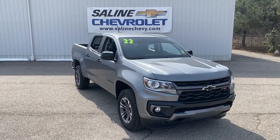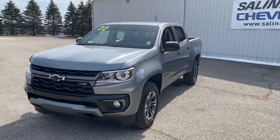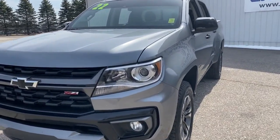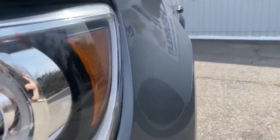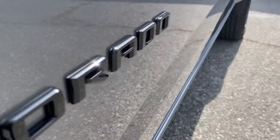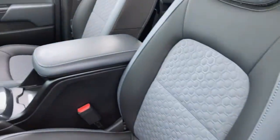Look no further than the 2022 Chevrolet Colorado. This vehicle is an outstanding buy with fewer than 20,000 miles on the odometer. Get the job done in sleek and sporty style in the versatile Colorado — the midsize pickup that has the amenities and technology to keep you safe, comfortable, and connected.